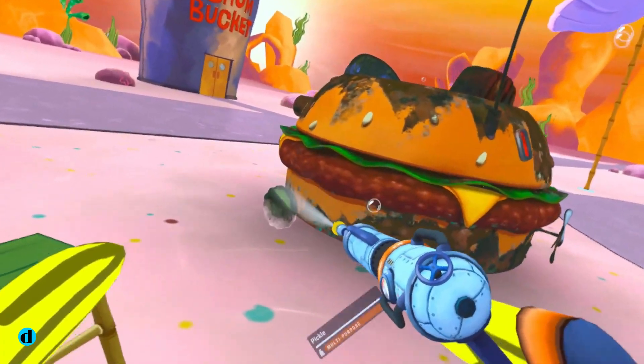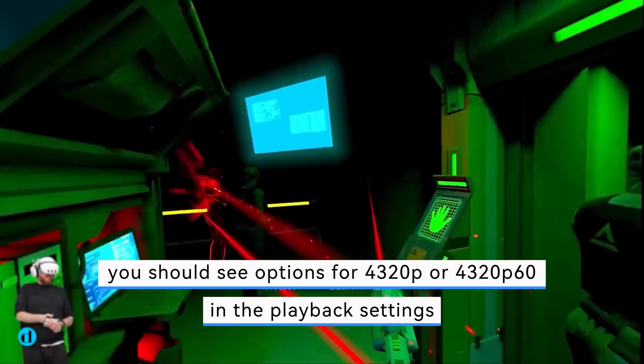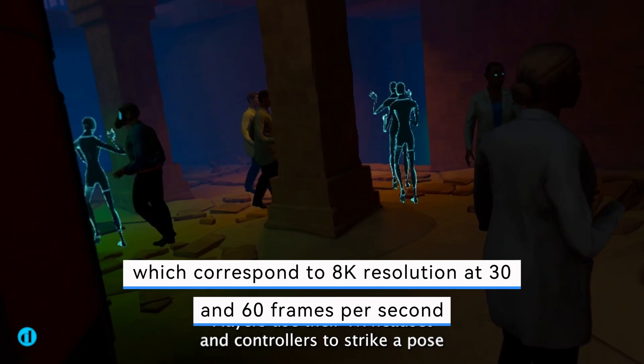When viewing high-quality videos, you should see options for 4320p or 4320p60 in the playback settings, which correspond to 8K resolution at 30 and 60 frames per second.